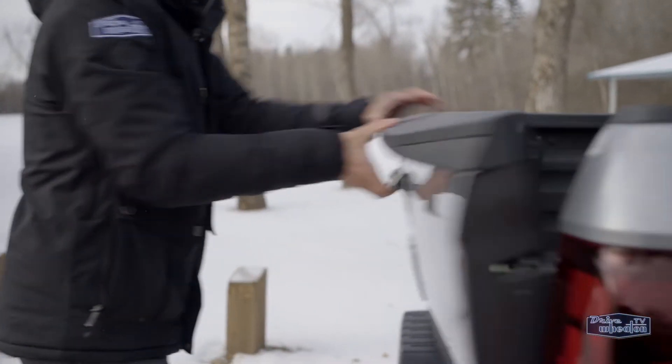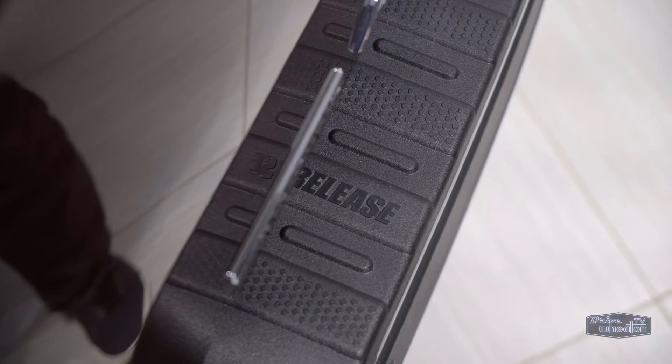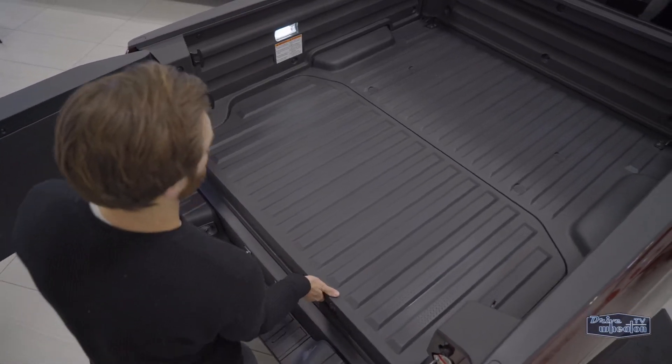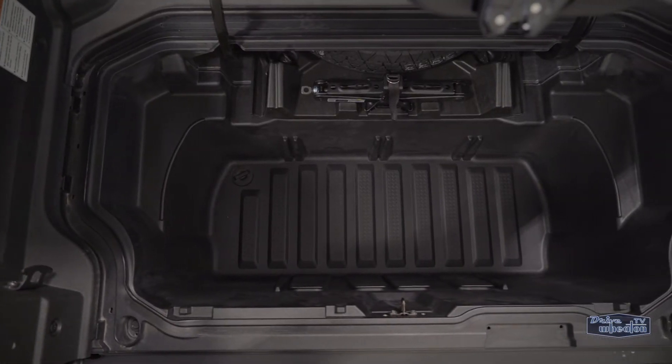It can tow up to 5,000 pounds and has a maximum payload of almost 1,500 pounds, which is right on par with most of its competitors. My favorite part, though, is the Ridgeline's actual pickup. Every tailgate opens up and down, but the Ridgeline can also be swung open from the side like a door. This dual-action tailgate is a segment exclusive, and when you open it from the side, you're also able to access the hidden locking trunk compartment. It's also weather-sealed, so you can store valuables in it.